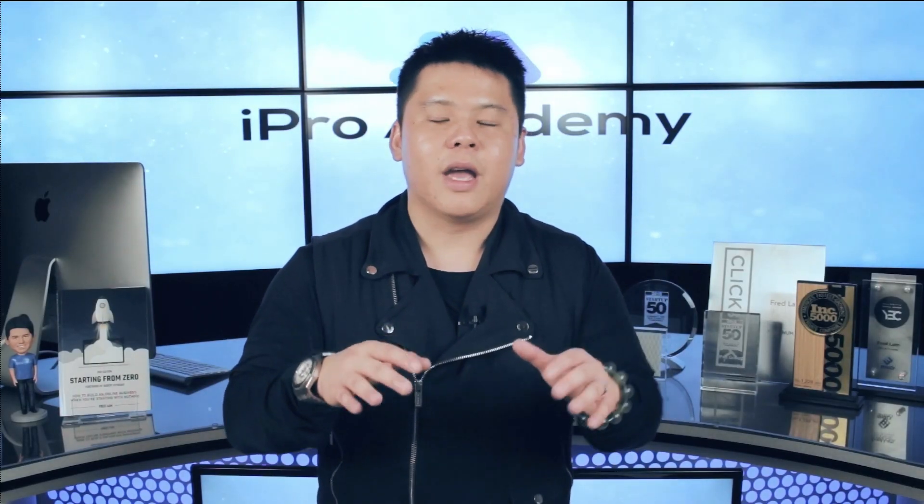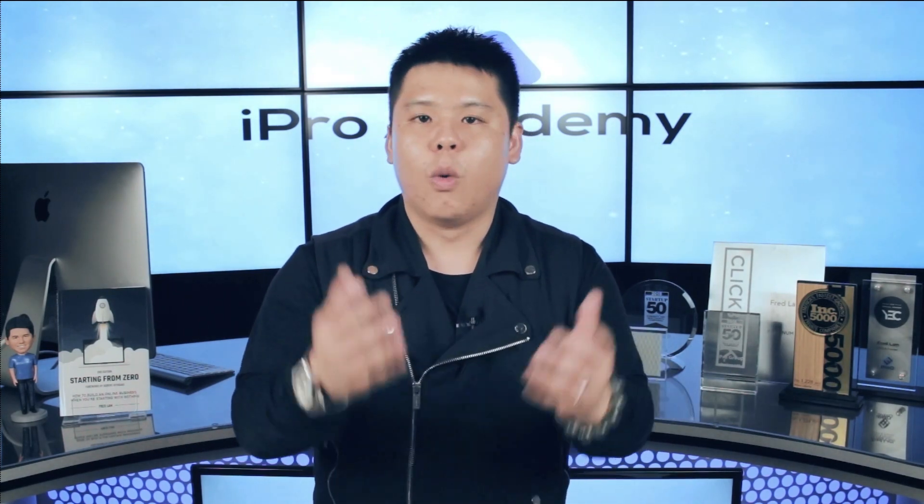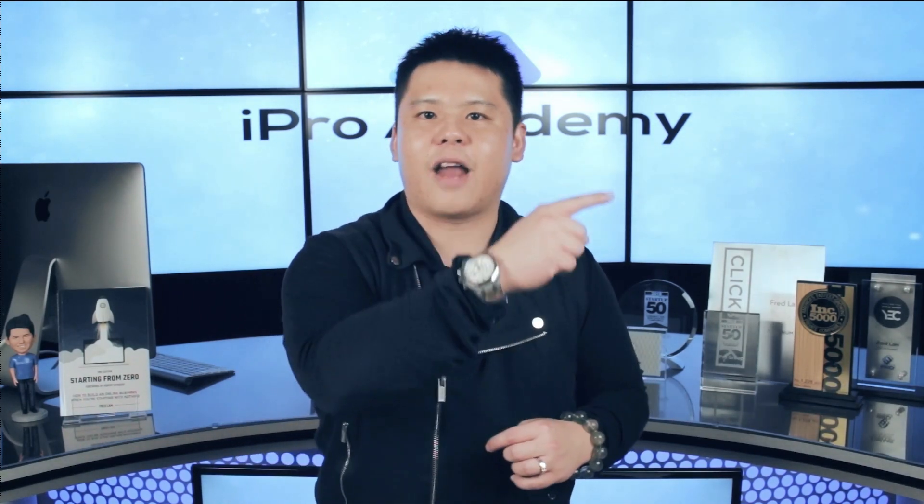So with that out of the way, instead of me just talking about it, I'm actually going to head over to my screen right now to walk you through step by step on how to find top drop shipping websites and even their top converting ads. Let's head over there right now.